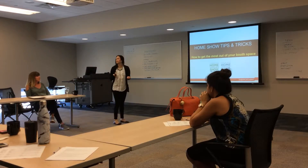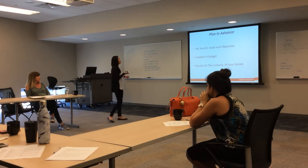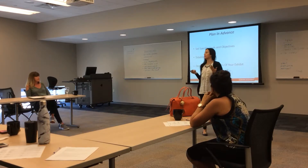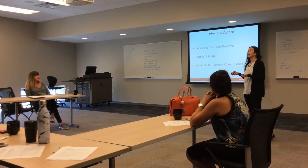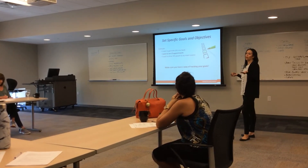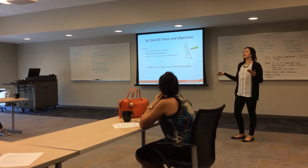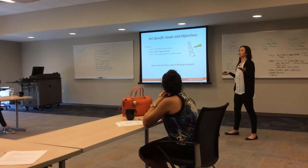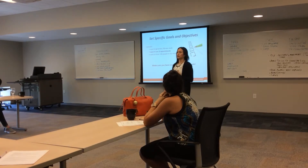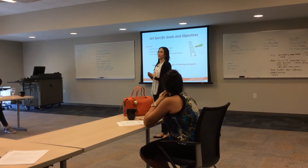How to get the most out of your room space. The most important thing you can do is plan in advance. Set specific goals for yourself. Establish a budget, and then decide on the contents of your exhibit. An example of a specific goal is something like: I want to set 15 appointments, or I want to generate 200 new leads. Whatever you decide your company's goals should be, make sure you have a way of tracking them after the show.